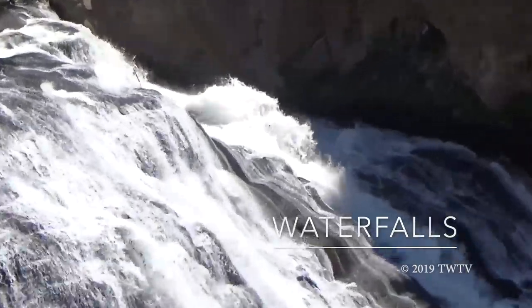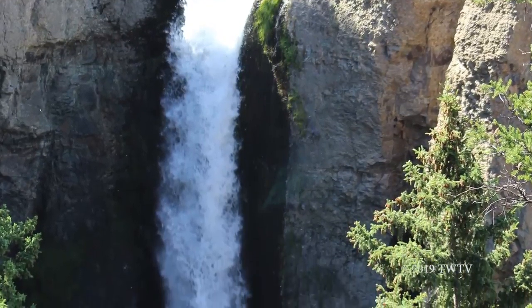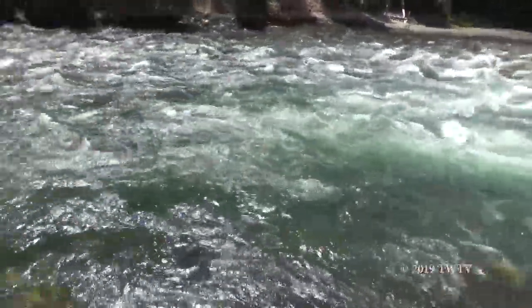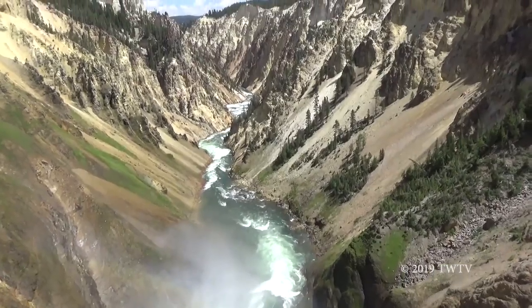There are many waterfalls in Yellowstone. This is the Yellowstone Lower Falls, the largest fall in Yellowstone. It is around 308 feet tall, which is almost double the height of Niagara Falls.